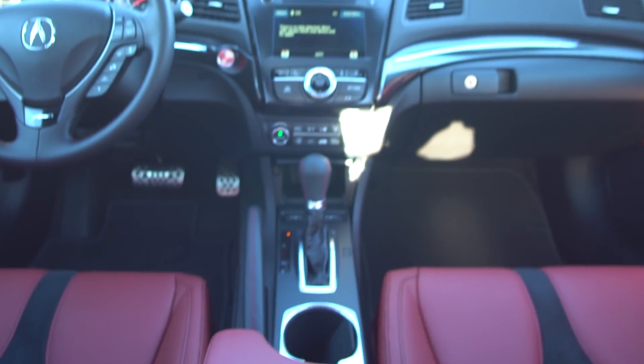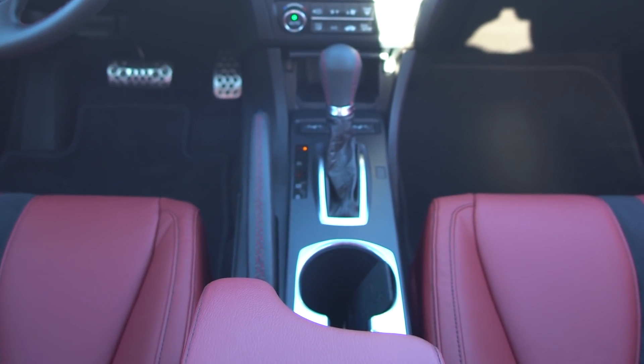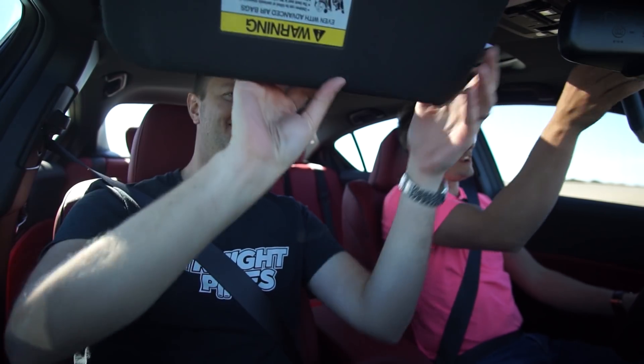Would the cup holders pass a small cup of coffee test? I think so. What about the visors? Good job, Acura.